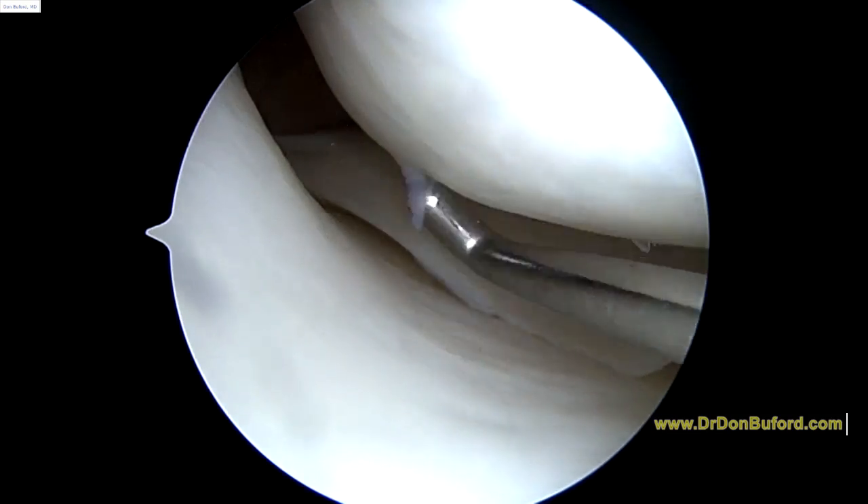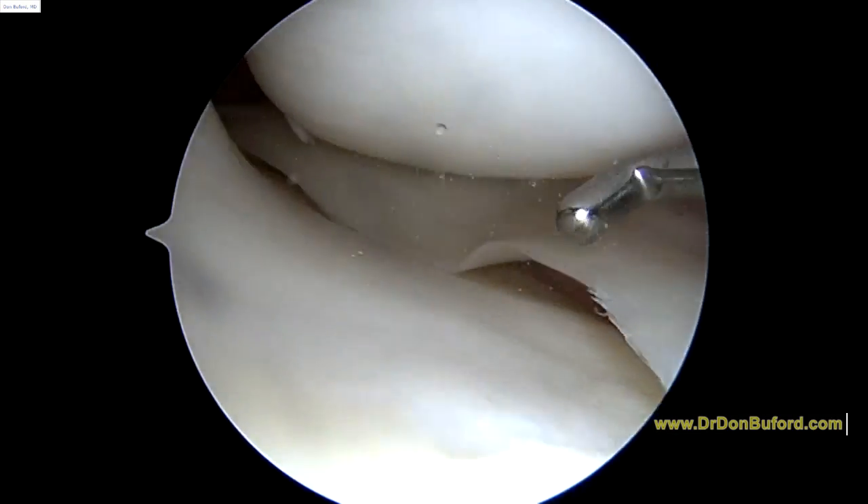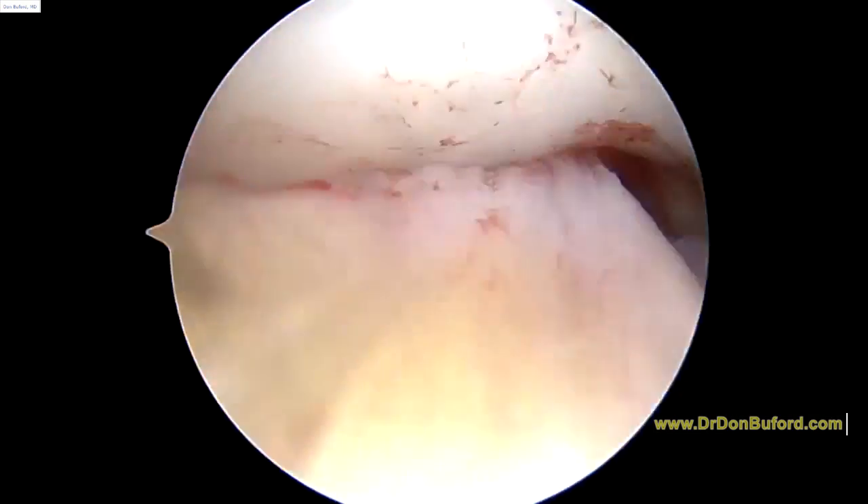It's smoothed out a little bit of the chondral surface, but there hasn't been a significant injury. So we're looking at the anterior part of the knee next.